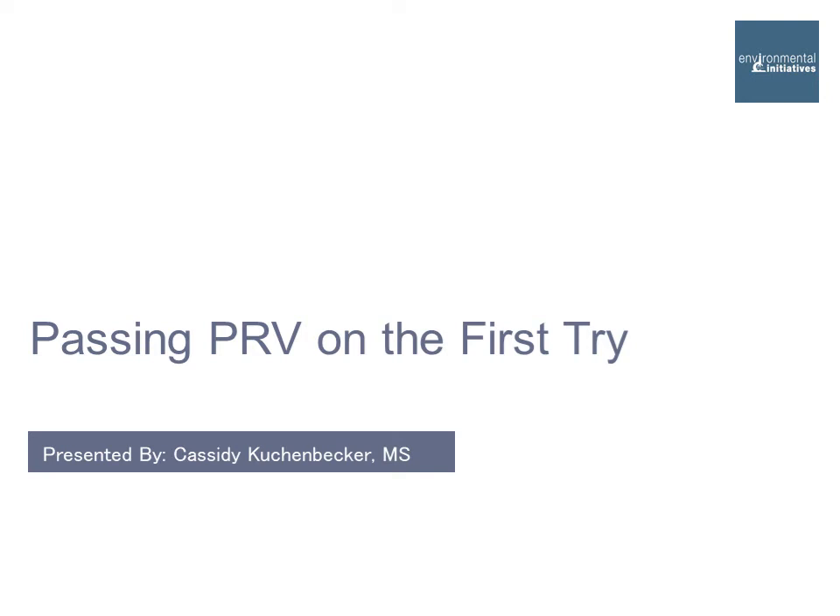Thank you for watching this next presentation that is geared towards restoration project managers and technicians. If you have not yet downloaded the quiz and worksheet for this presentation, pause now and go to our blog at microscopicminute.com.